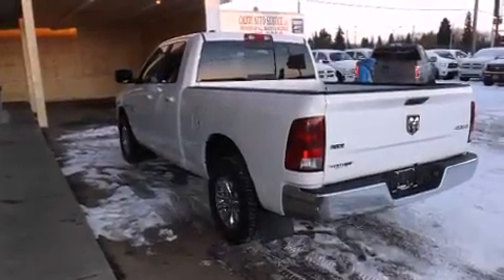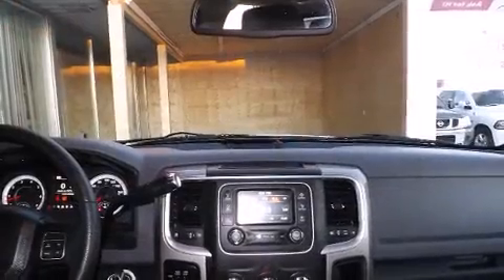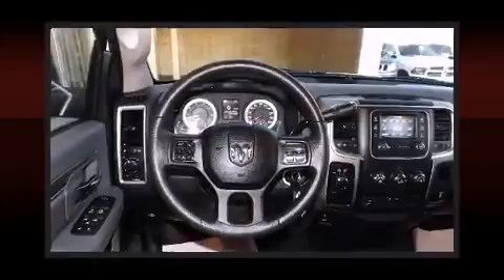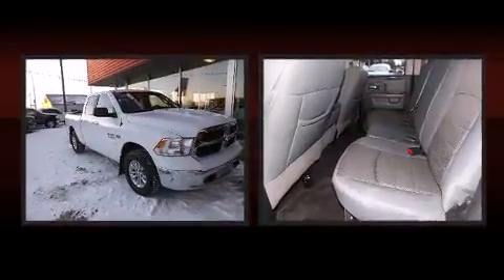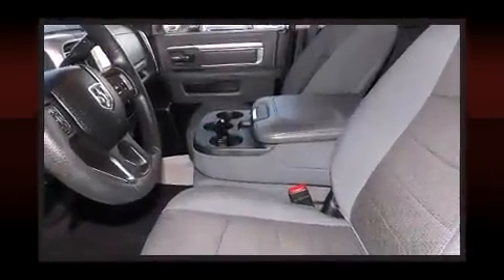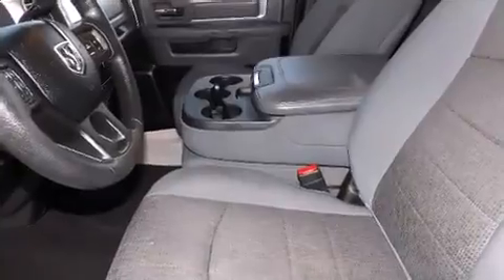Comfort and convenience were prioritized within, evidenced by amenities such as front and rear reading lights, speed-sensitive wipers, fully automatic headlights, turn signal indicator mirrors, and more. Premium sound drives six speakers, providing you and your passengers a sensational audio experience.